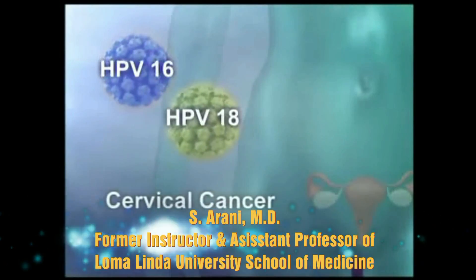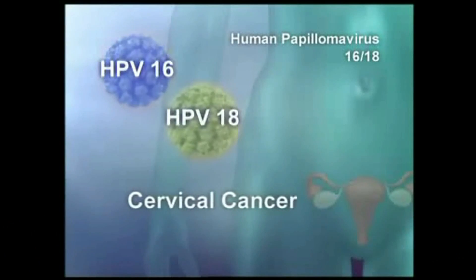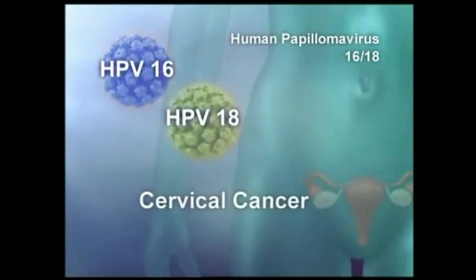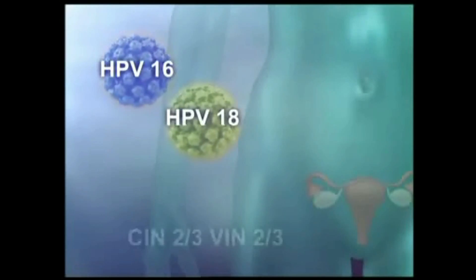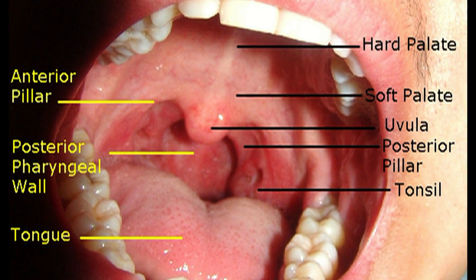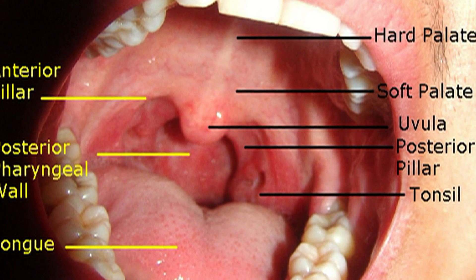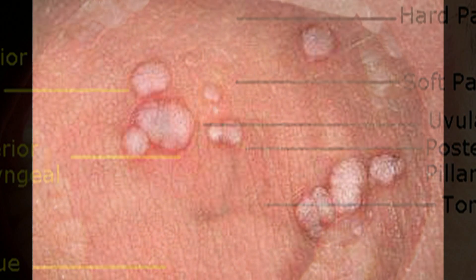Almost all cervical cancer is associated with HPV, 50% of vulvar cancer, 65% of vaginal cancer, 35% of penile cancer, 95% of anal cancer, and about 60% of oropharyngeal cancer — the cancer responsible for the tongue and the tonsils. HPV is also responsible for disfiguring warts in those areas as well.